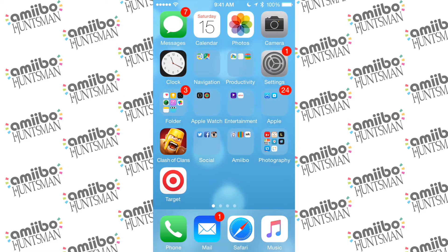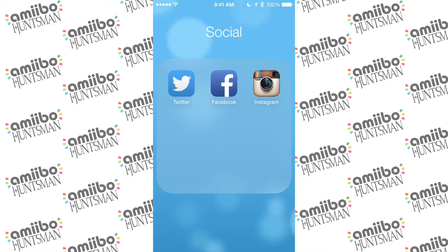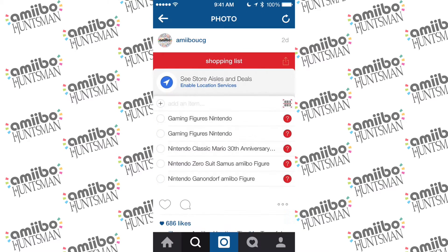Hey guys, I wanted to make a new video because Wave 5B is right around the corner — September 11th — and a lot of the Amiibos are starting to show up on GameStop, Target, Toys R Us, sites like that. There was this awesome thing on Instagram that AmiiboCG posted — a great way to store the figures you want in the Target app — and I thought I'd show you guys how to do that, just in case you didn't know.